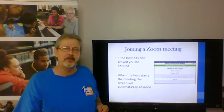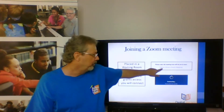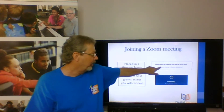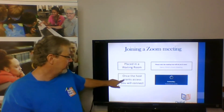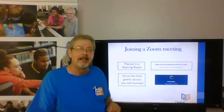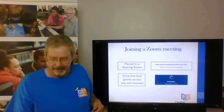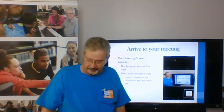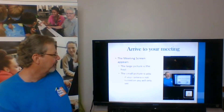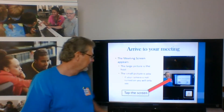When the host arrives, it will take you on. You'll be placed in a waiting room and you might get a message that says 'please wait, the meeting host will let you in soon.' Once he grants you access, you will see a little 'connecting' message — it'll start connecting you, and then once you're finished connecting, you will be in. The large picture is the host, and the small picture is you.